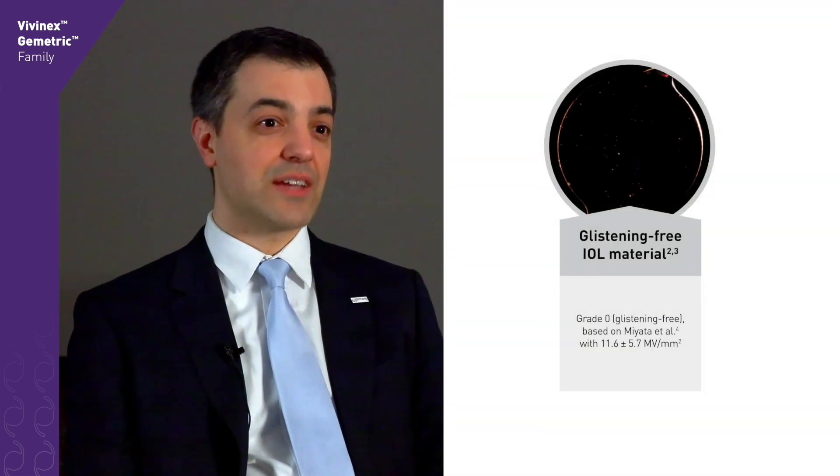We have used the Vivinex Geometric IOL in various clinical trials in our center. In terms of outcomes, we found very good visual acuity results in the far, intermediate, and near distance. Therefore, patients were spectacle independent and very satisfied with the results of surgery. Photic phenomena were comparable to other trifocal intraocular lenses and did not lead to patient dissatisfaction.